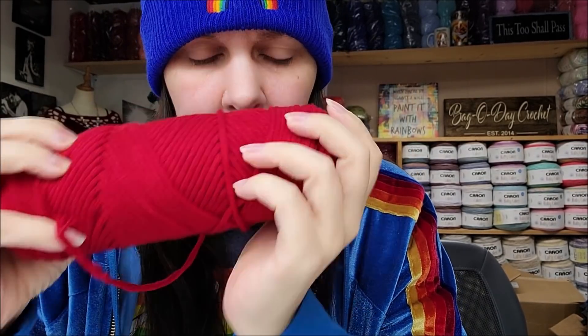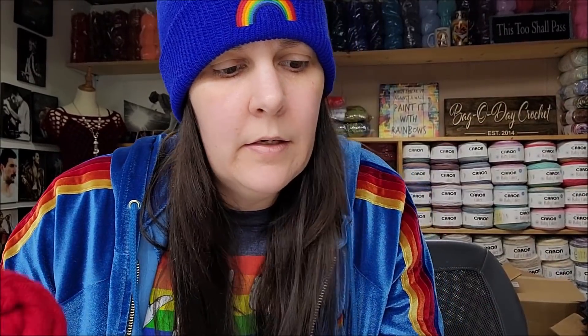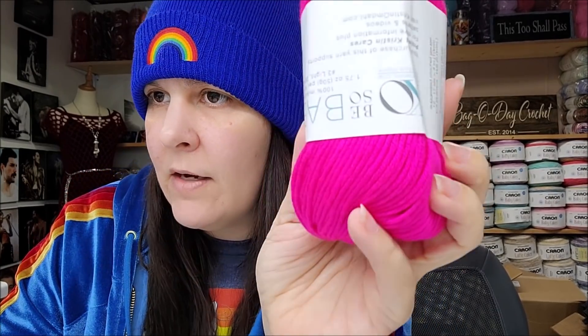I want to make a hat with a bigger brim using this — I've got some wire I could use with it. It would be really pretty. I did get enough with the intention of making a top with it. I also got it in a lightweight three — the other color called Ruby Red as well — and she does carry it in a DK weight too.